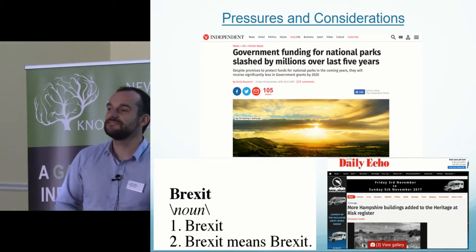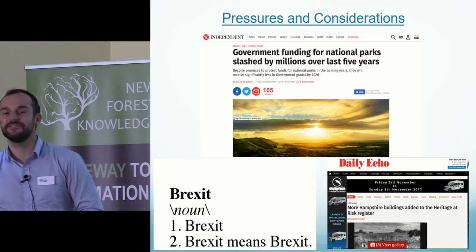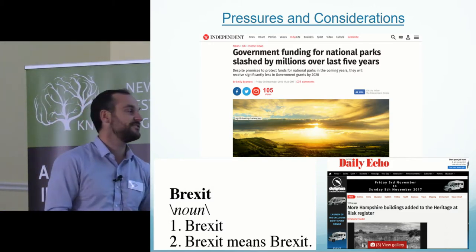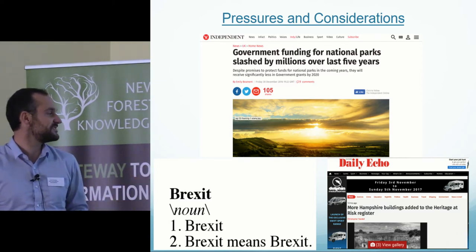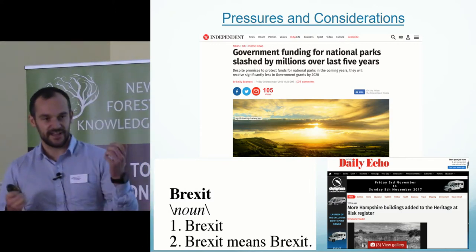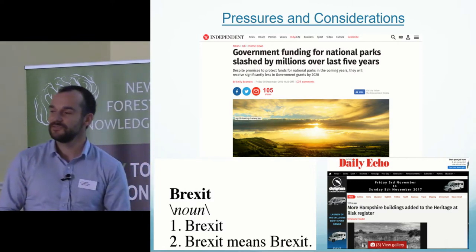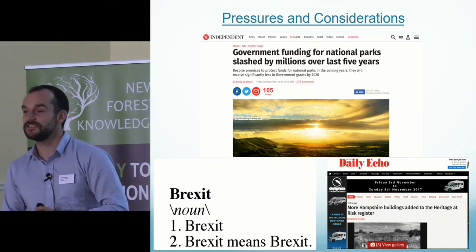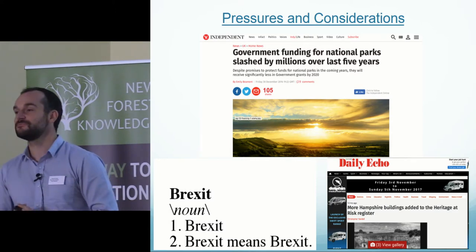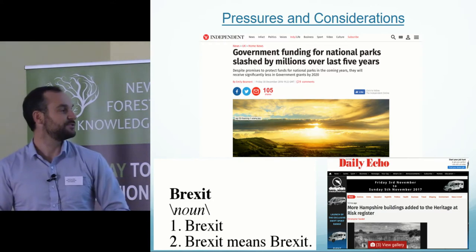National Parks and Protected Landscapes face a series of pressures. You may have seen recently articles about how funding towards National Parks has been slashed, and there's a degree of uncertainty around Brexit — potential opportunities, but we don't know what it means yet. Also just this week, Historic England launched their Heritage at Risk Register, with a number of sites in the New Forest added. These are nationally important sites under threat, and as a national park we and the Forestry Commission and landowners must ensure these monuments survive and are protected into the future.